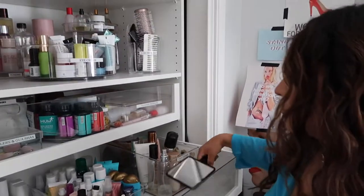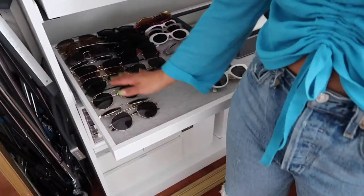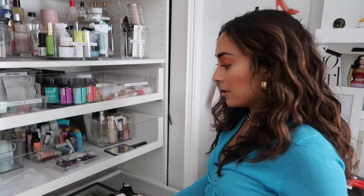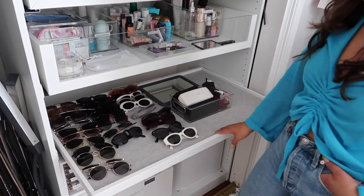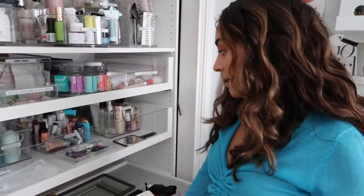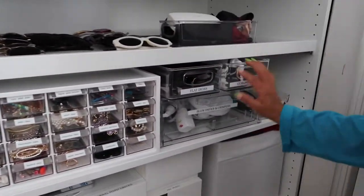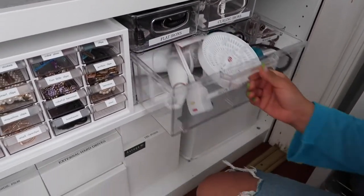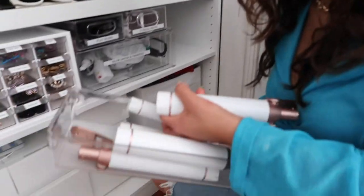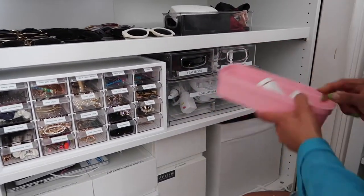I have all my sunglasses in here — it's overflow from my room. I picked out a tray with plastic dividers and use a container for eyeglass cleaners and cases. Down here are hot tools: flat iron, curling iron, blow dryer, crimper, diffuser in a longer container. I have a T3 curler where you twist off different wand sizes — really cool — plus more blow dryer attachments.